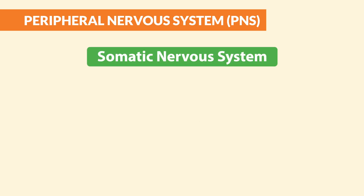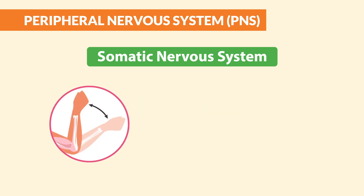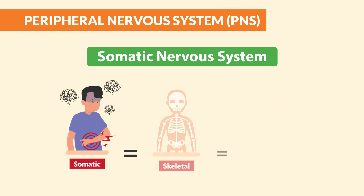Number one is the somatic nervous system. This one is all about voluntary movement — it controls your skeletal muscles so that you can move your arm, type, or even walk. Just think: somatic is skeletal movement.